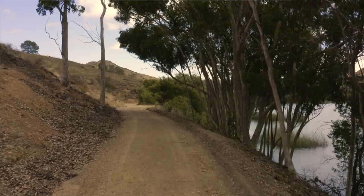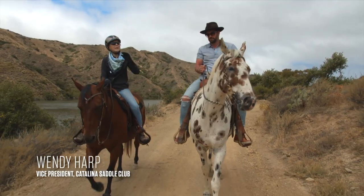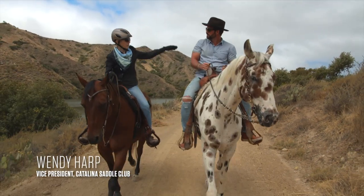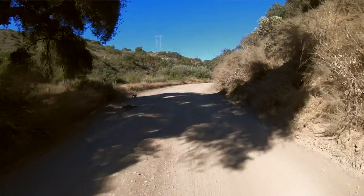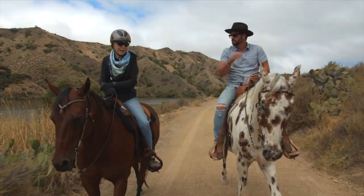What is it about Catalina that's so special? There's nothing that can beat riding up on top of a ridge and looking down to see the ocean below. You can see bison grazing, a little fox maybe runs across in front of you on the trail. It's heaven.